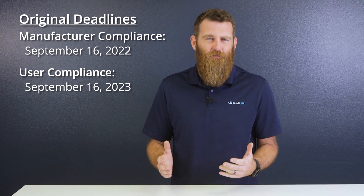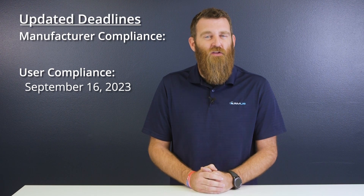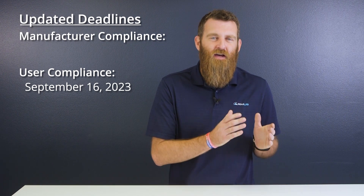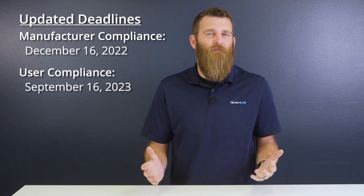So what just happened? The FAA has recently published a rule update on Remote ID, delaying the implementation of manufacturer compliance until December 16th, 2022. Why? According to the update, the FAA accepted the ASTM standard for Remote ID compliance on August 11th, 2022. The update goes on to say that manufacturers may not have had adequate time to comply with the accepted means of compliance released in August in only a month.